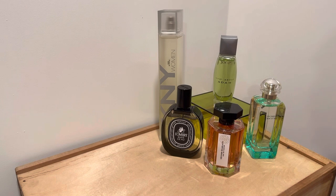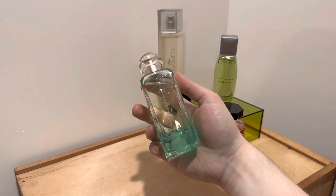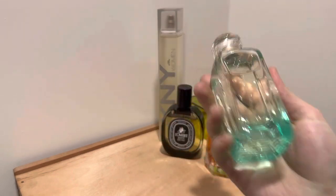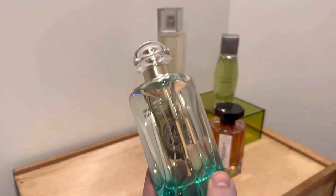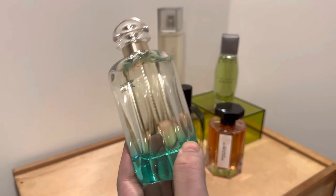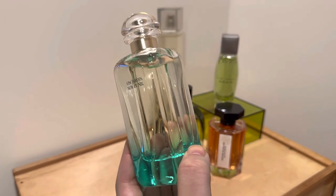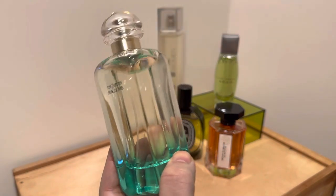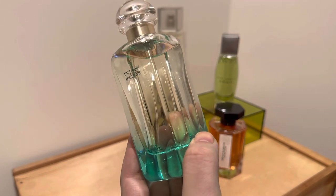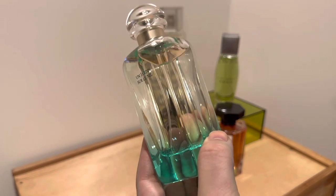The next one I'm going to talk about is one I've discussed in a different video — Un Jardin Sur le Nil from Hermès. This perfume came out in 2005 by Jean-Claude Ellena. It has grapefruit, green mango, tomato, and carrot in the top; lotus, bulrush, orange, hyacinth, and peony in the middle; and musk, iris, incense, labdanum, and cinnamon in the base.